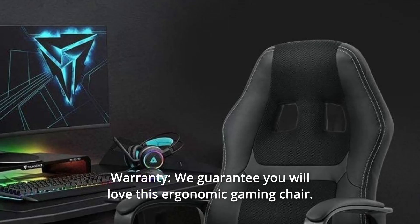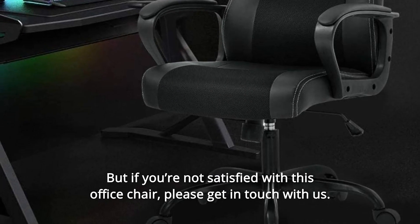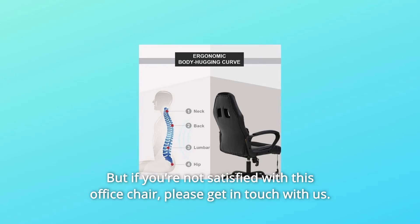Number 5: Warranty. We guarantee you will love this ergonomic gaming chair. But if you're not satisfied with this office chair, please get in touch with us.